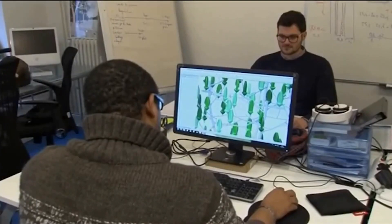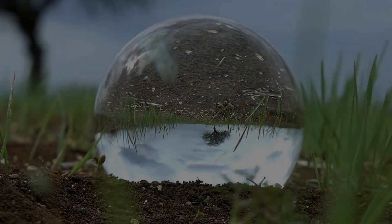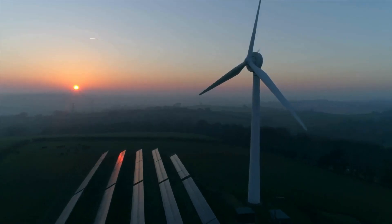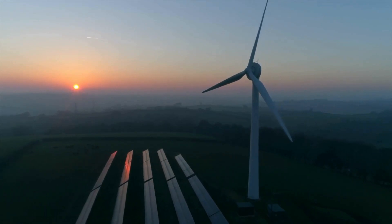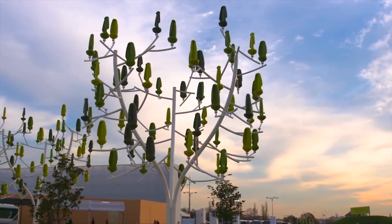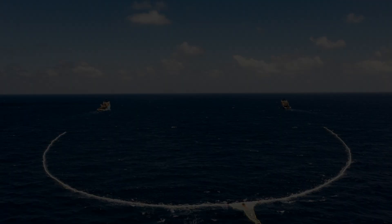The importance of eco-friendly innovations like the Wind Tree cannot be overstated. With climate change and pollution becoming increasingly pressing issues, it's never been more crucial to find sustainable energy solutions. By harnessing the power of the wind, the Wind Tree is helping to reduce our reliance on non-renewable energy sources and to create a cleaner, greener future for us all.